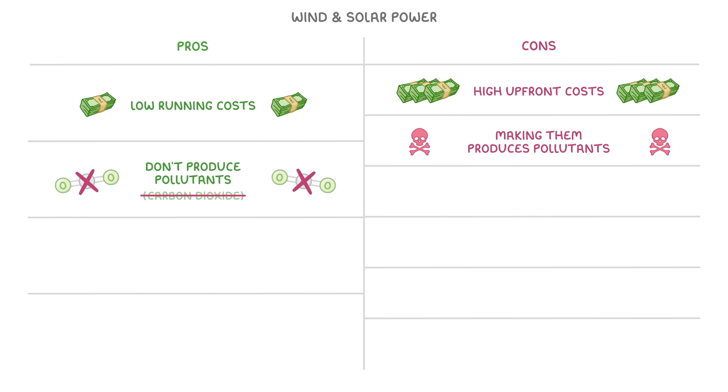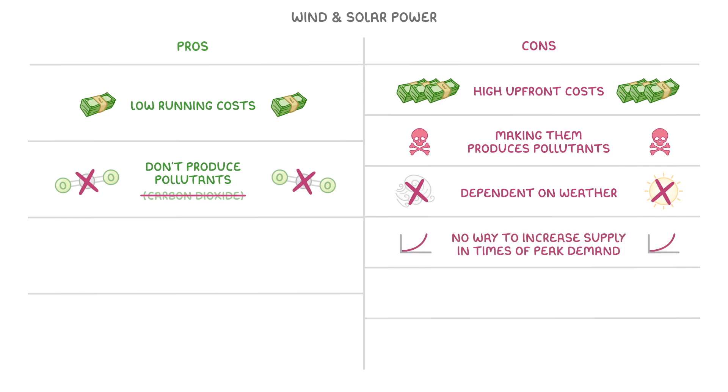The main issue, though, is that they're both dependent on the weather. If the wind doesn't blow or the sun doesn't shine, then they don't generate any electricity, and there's also no way to increase supply in times of peak demand.